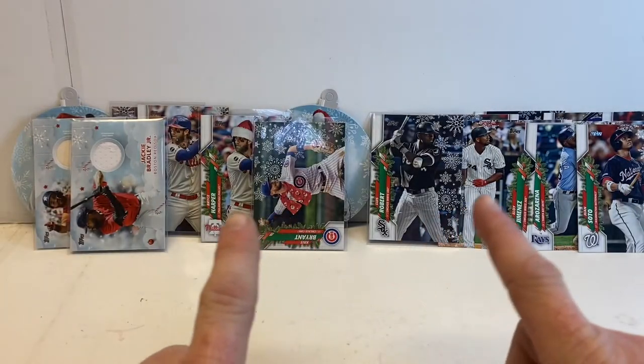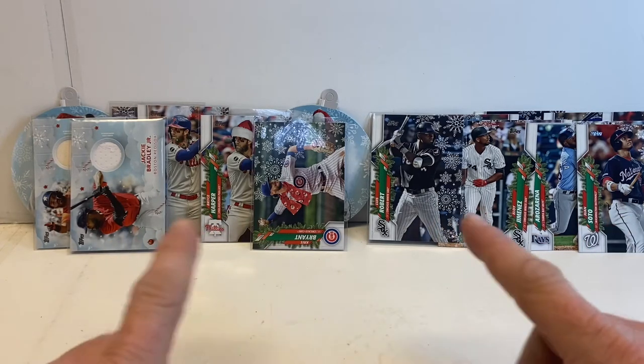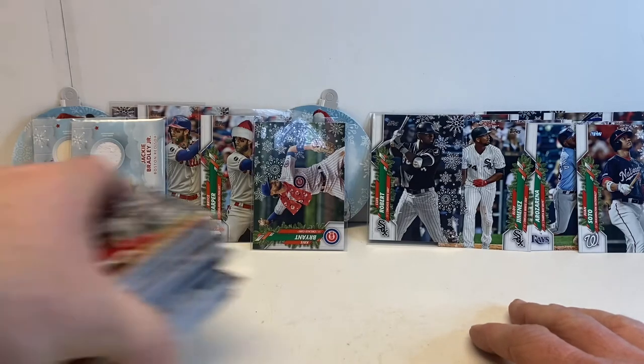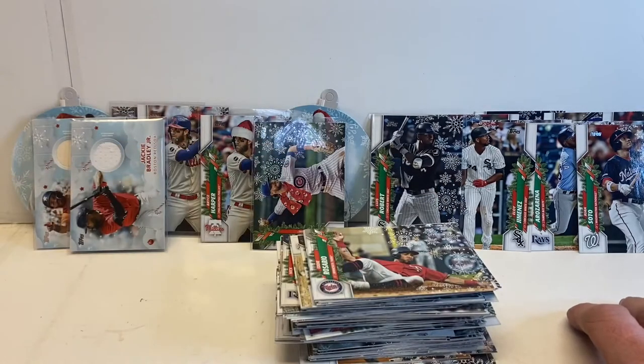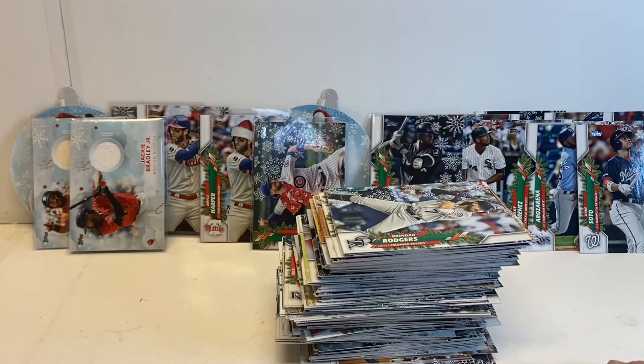Hopefully I'll be able to update the video when it comes out with prices of each one of these that I would consider hits. I will look back at the stacks of cards here and make sure we didn't miss anything as far as short prints go, and I will update if I do see one.